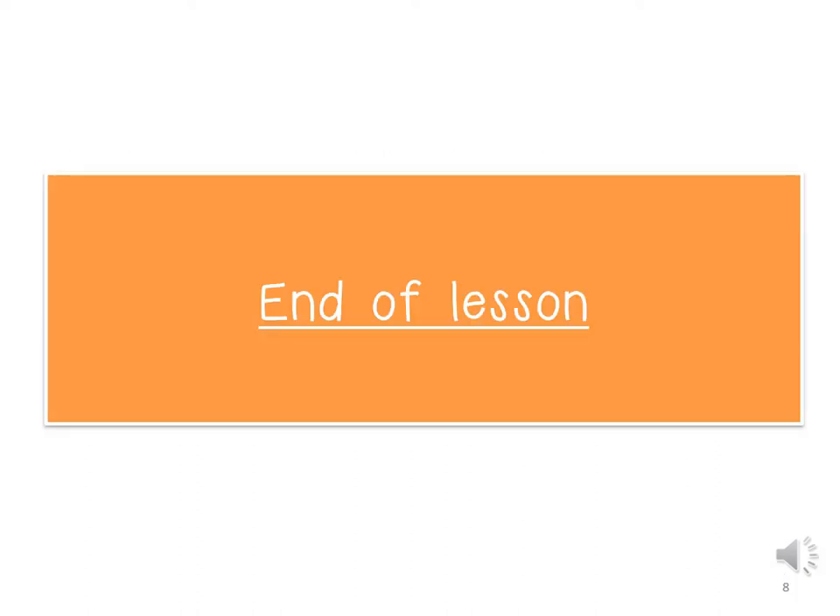We have now reached the end of our reading lesson for our set 12 words and sentences. So, children, you can now use your reader and learn how to read them on your own.